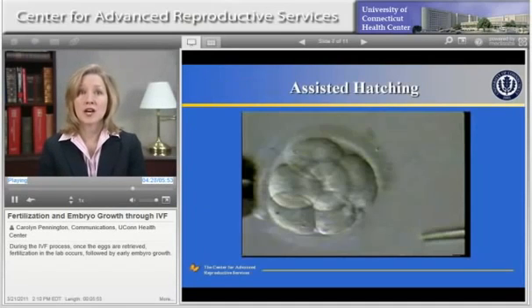This slide shows a video of the assisted hatching procedure. Here we show an embryo under the microscope. On the right lower corner of the screen is a very small instrument called a pipette. It's used to create a small opening in the shell. Once that opening is made, extra fragments of cells and debris that should not be present may be removed from the embryo as well.